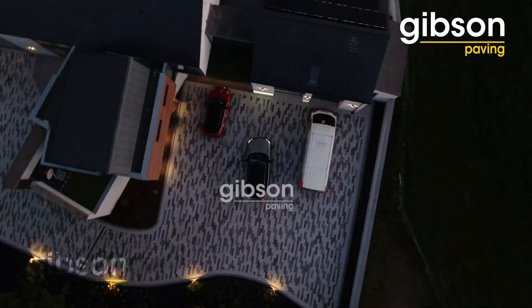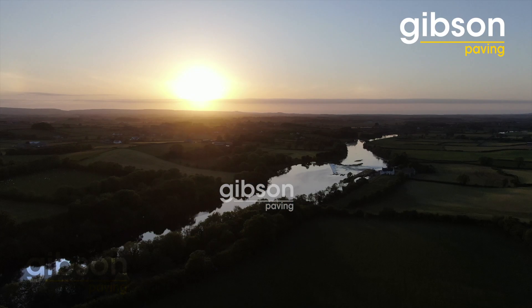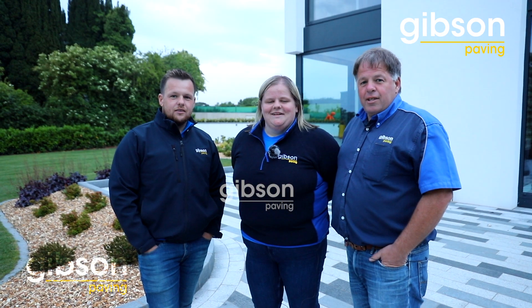We think our team have totally done a spectacular job at this project, and we can bring the same standard to your home too. Gibson's Paving — welcoming new homes.